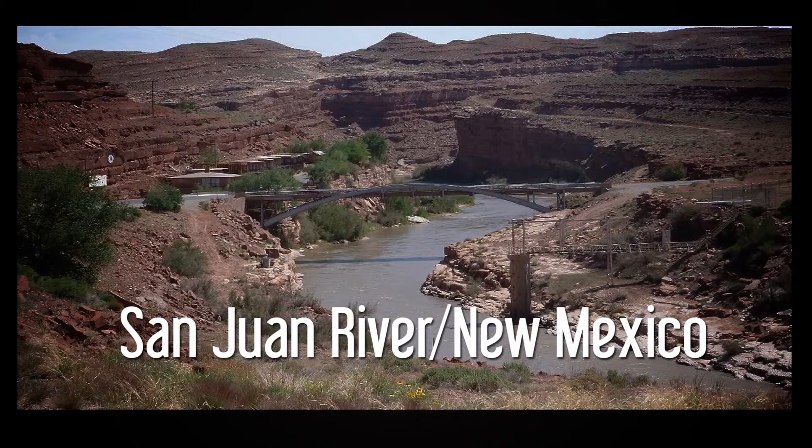Now I'm going to pass it over to Kyle, who just got back from an amazing trip on the San Juan. Hey guys, it's Kyle and I'm going to tell you about a great winter trip I just went on. I hit the San Juan River in northern New Mexico.